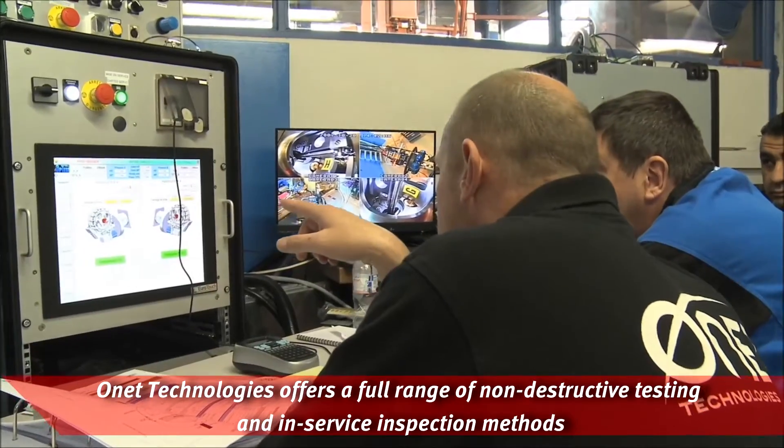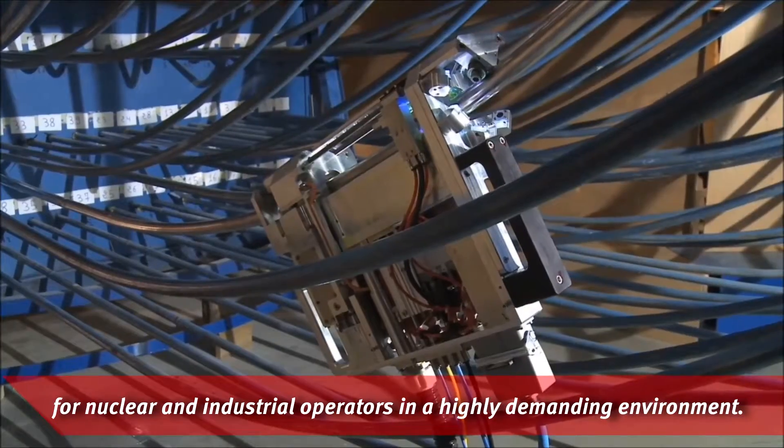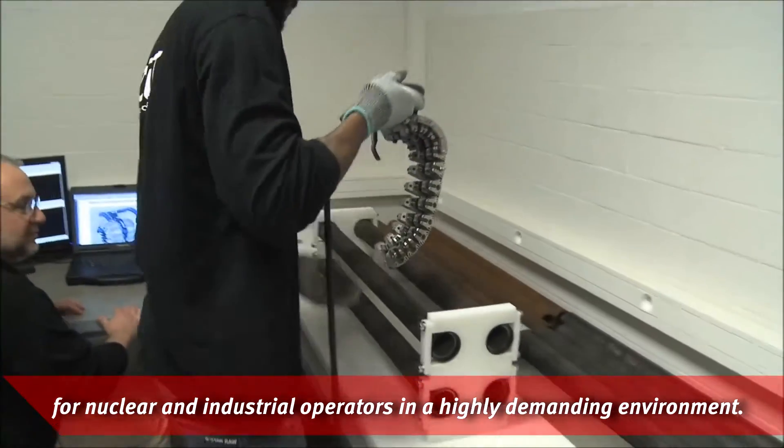Onet Technologies offers a full range of non-destructive testing and in-service inspection methods for nuclear and industrial operators in a highly demanding environment.